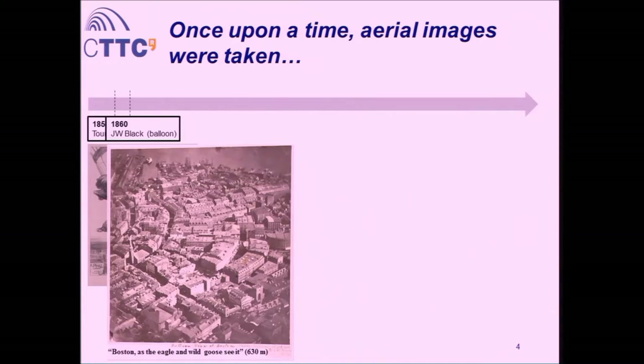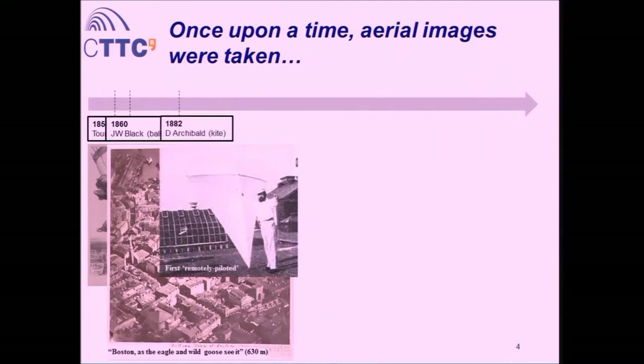The history of aerial imaging starts with something closer to what UAVs might be, rather than with conventional airplanes. Moving further on, in 1882, Douglas Archibald — a British meteorologist — used kites with temperature and humidity sensors, and one day thought he might add a camera. He triggered it with some explosions and made imaging experiments. I would say this is the first remotely piloted platform ever, because he was actually piloting it — it was a kite.